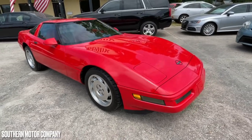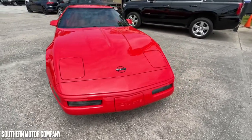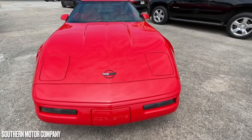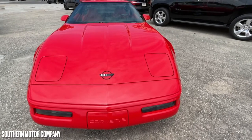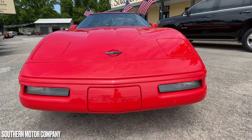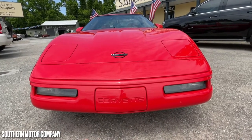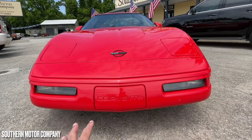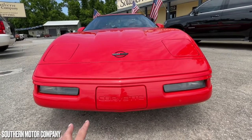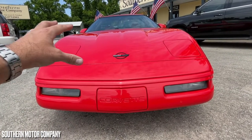First off, the car is absolutely gorgeous. It's in really nice condition. We have standards here at Southern Motor Company when it comes to every pre-owned vehicle on the lot. This car went through a rigorous inspection, also a rigorous detail to be cleaned. That's not to say the car wasn't already in great shape when it was traded in, but Southern Motor Company goes the extra mile when getting a vehicle ready for the camera and the lot.